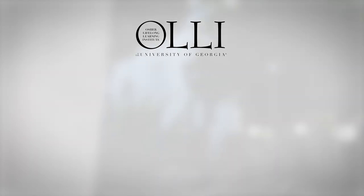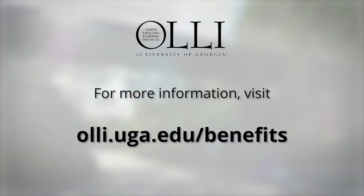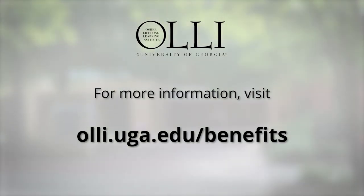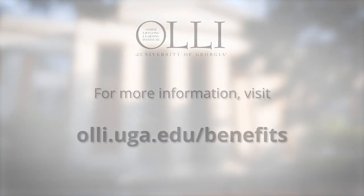For additional information on these three UGA benefits, in addition to the wide variety of OLLI at UGA benefits — classes, lunch and learns, trips, shared interest groups, and social events — visit olli.uga.edu/benefits.